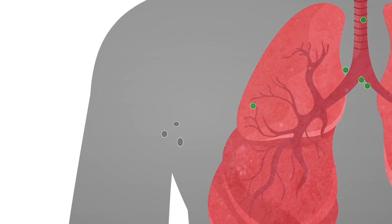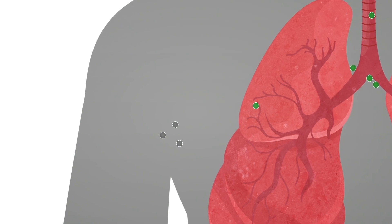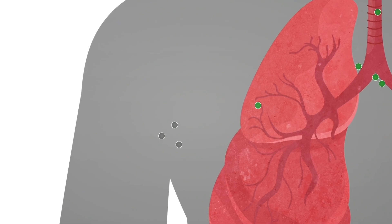Of note, lymph nodes in the armpit area, which are often tested for breast cancer, are not typically tested for lung cancer.